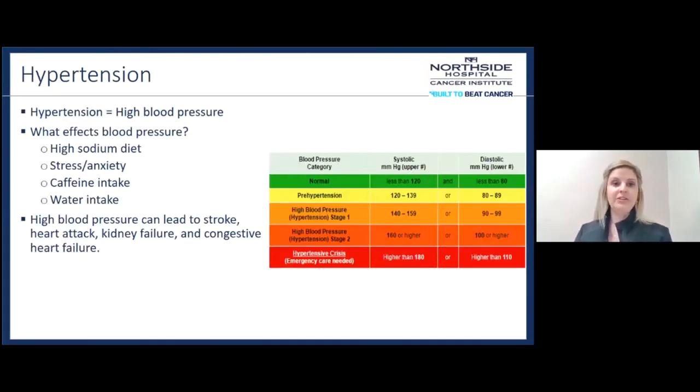Hypertension is high blood pressure. What affects our blood pressure? High sodium diets, stress and anxiety, caffeine intake, and your water intake can all affect blood pressure. High blood pressure can lead to stroke, heart attack, kidney failure, and congestive heart failure. If you're very stressed and anxious and notice your blood pressure increases, or if you drink a lot of caffeine and feel your heart racing or your pulse is really high, those things may be affecting how your blood pressure is actually pumping.